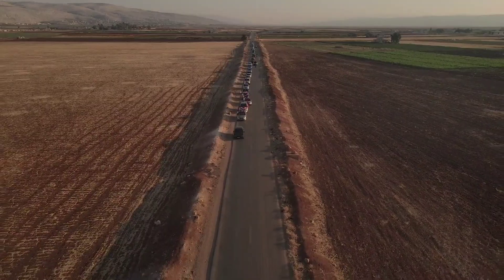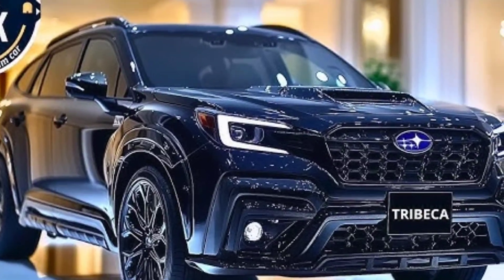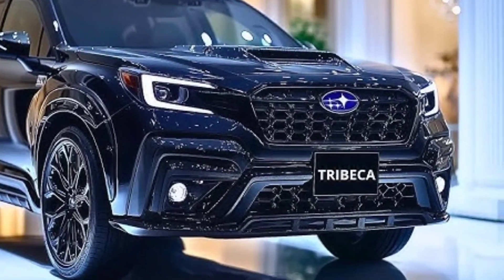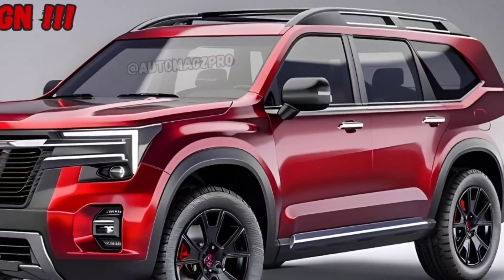Standard all-wheel drive provides excellent traction and stability in various driving conditions. The Trebekah also offers a smooth and refined ride, even on rough roads.